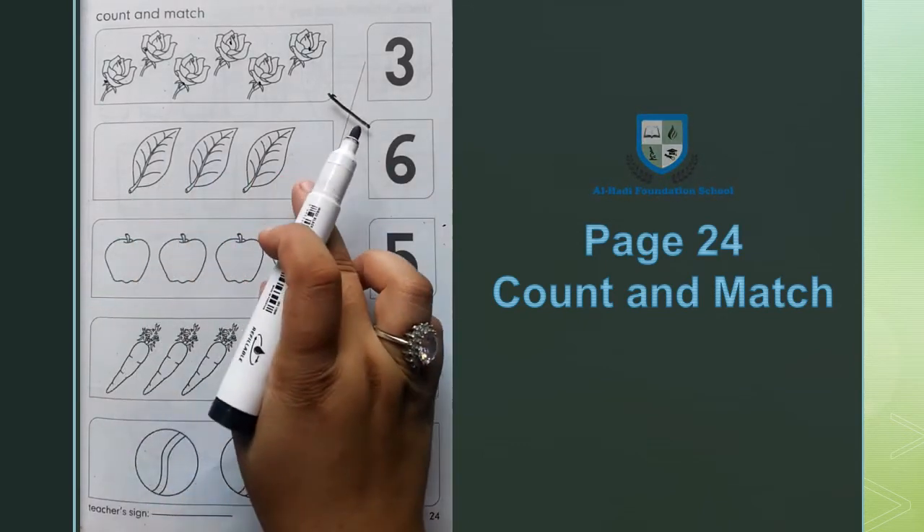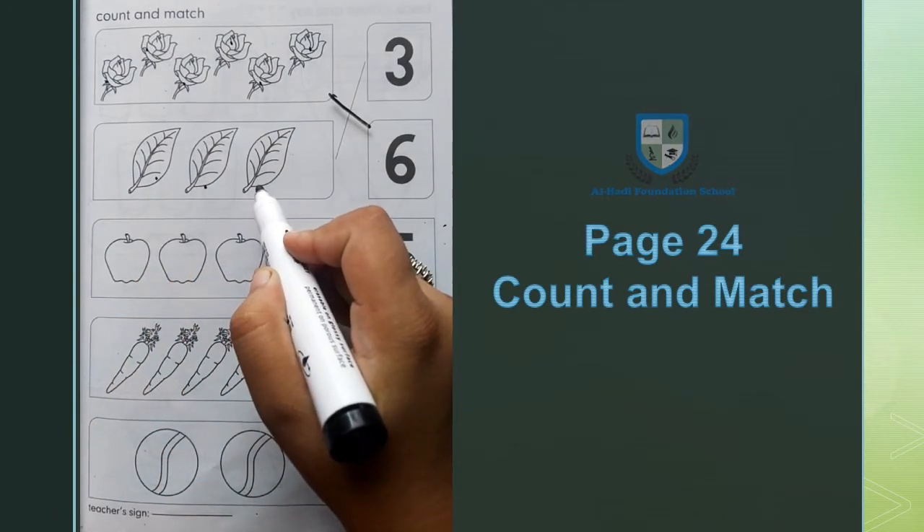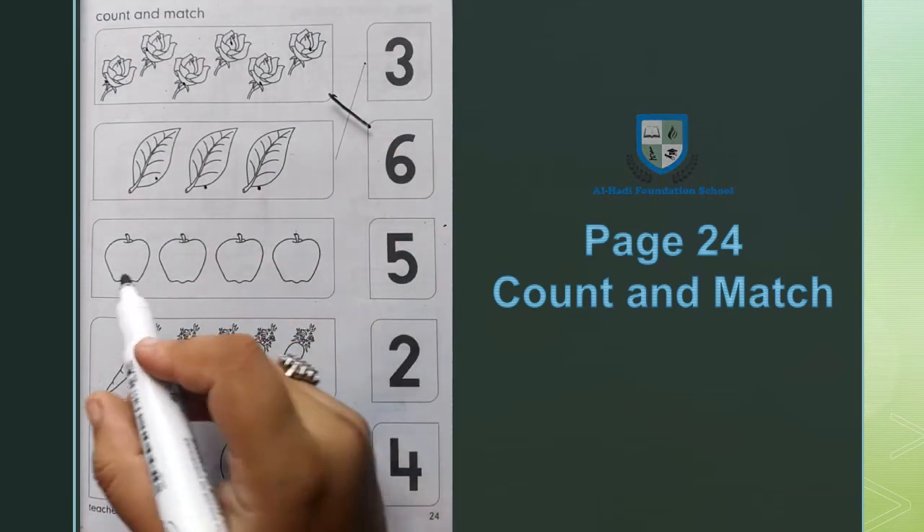Next, मेरे पास leaves हैं। Let's count leaves: 1, 2, 3. 3 leaves — अब हम 3 leaves को 3 के साथ match करेंगे।